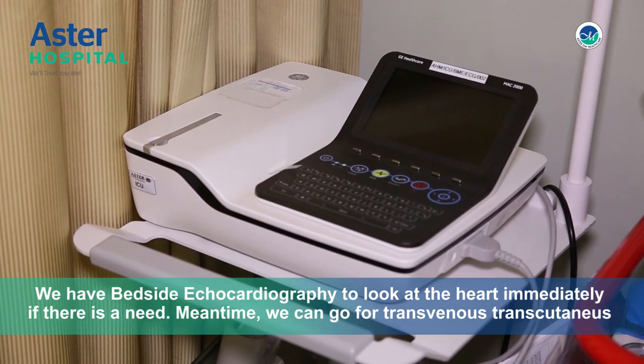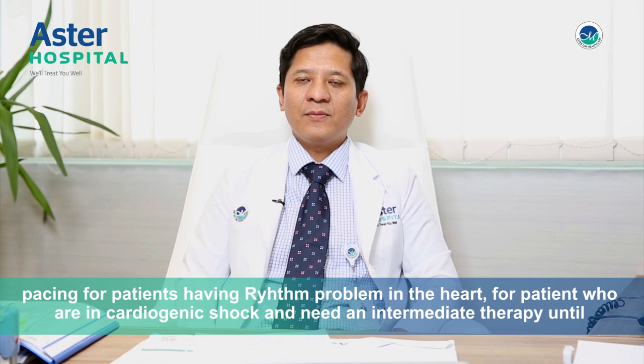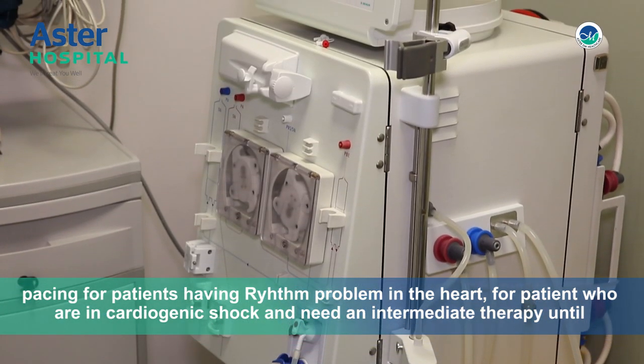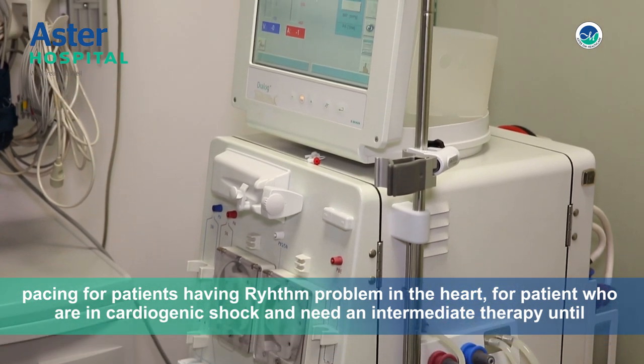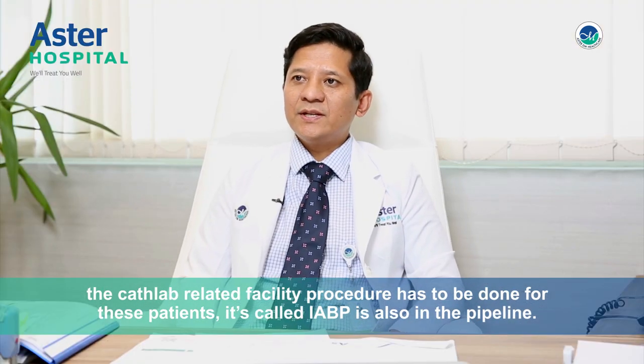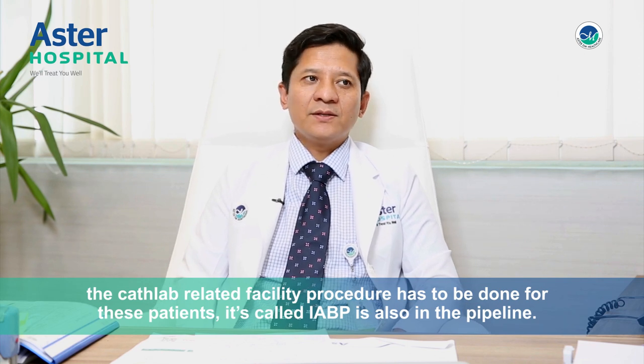Meantime, we can go for transvenous, transcutaneous pacing for patients having rhythm problem in the heart. For patients who are in cardiac shock and need an intermediate term support until a cath lab facility related procedure has to be done, that is called IABP. This is also in the pipeline.